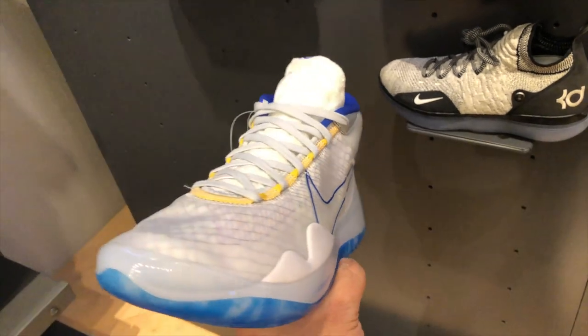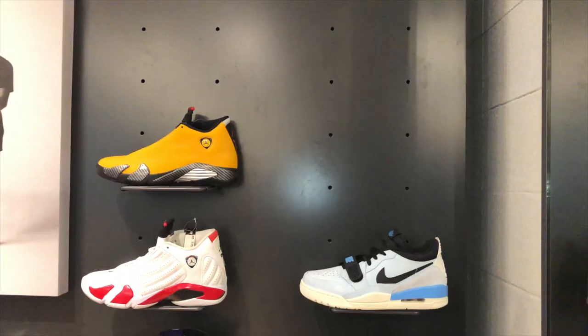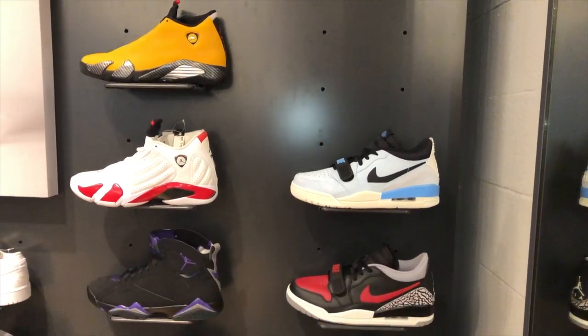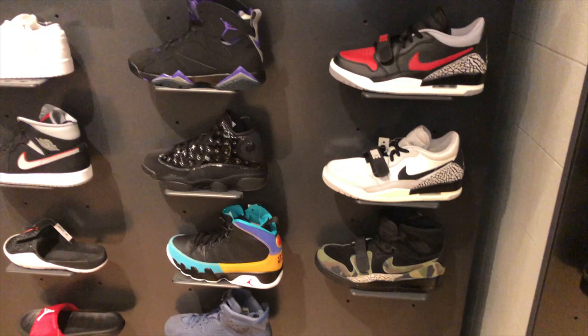The latest KD — this is actually what he wore on his last game. And this is the Air Jordans that they have on shelves.